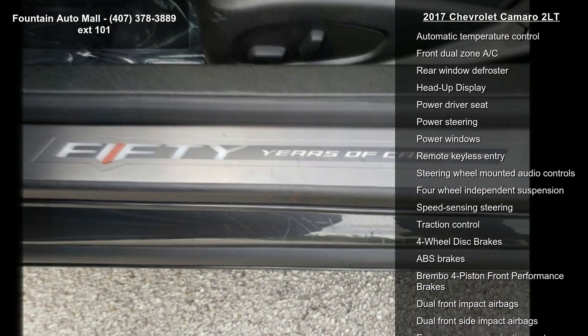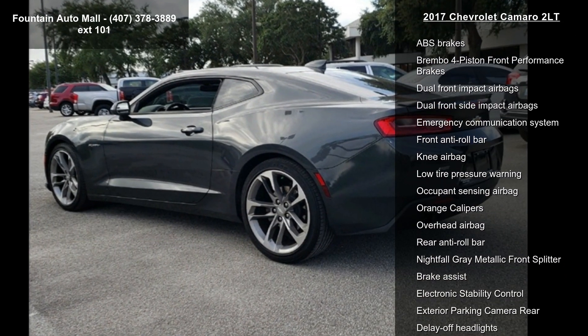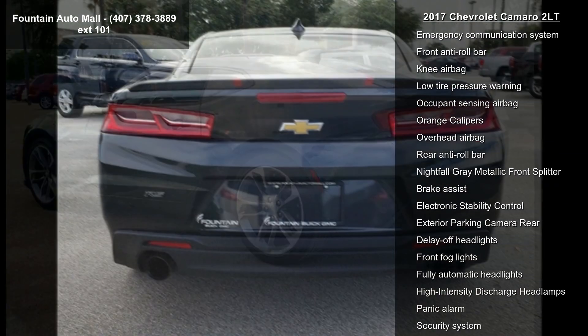Bose Premium 9-Speaker Audio System, Premium Audio System, Chevrolet MyLink, Radio Data System, and Chevrolet MyLink Audio System.